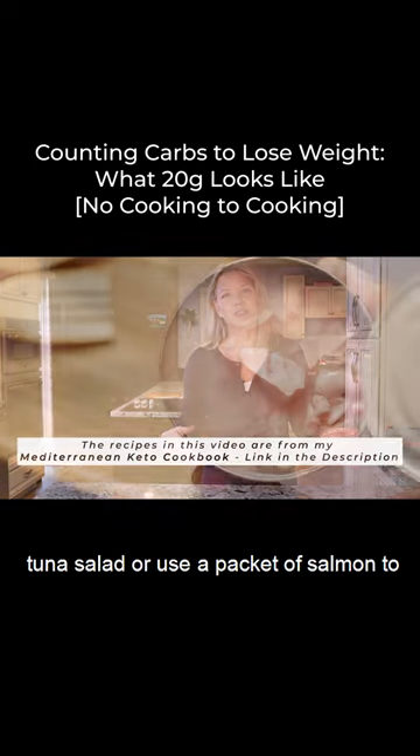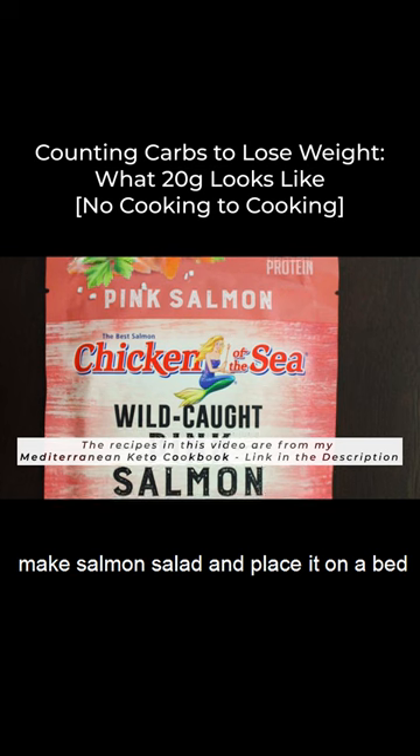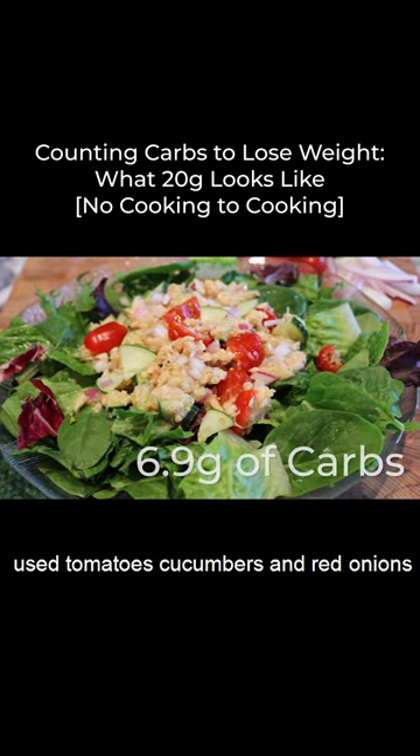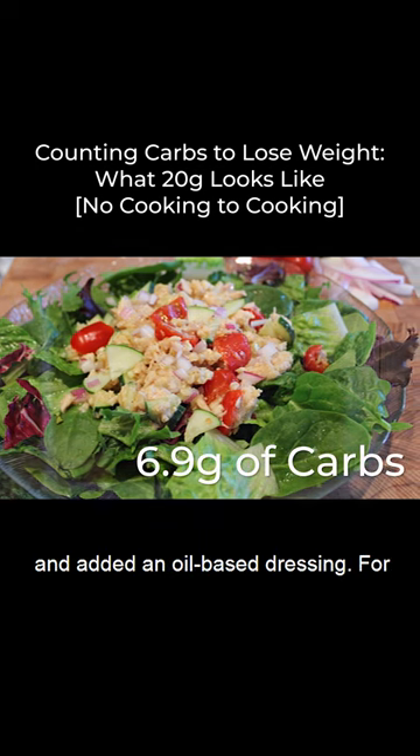For lunch, you can mix up tuna salad or use a packet of salmon to make salmon salad and place it on a bed of greens with non-starchy vegetables. I used tomatoes, cucumbers, and red onions, and added an oil-based dressing.